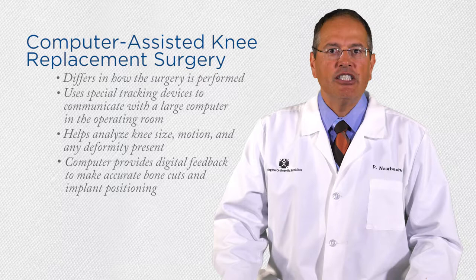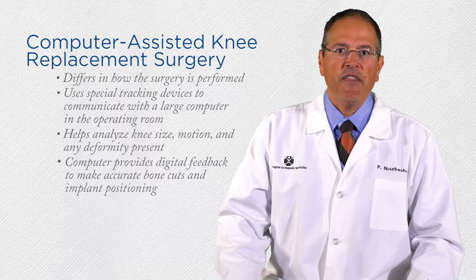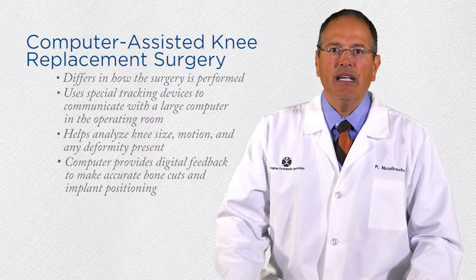Traditional knee replacement surgery is performed without the computer and uses analog measuring devices to help cut the bone and position the implants. Numerous published scientific studies have shown that computer-assisted surgery is more accurate in placing the implants in the knee compared to traditional knee replacement surgery.